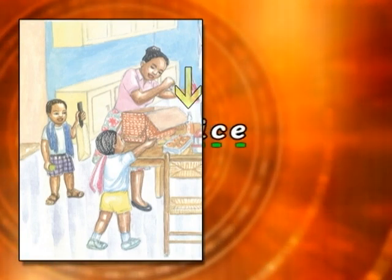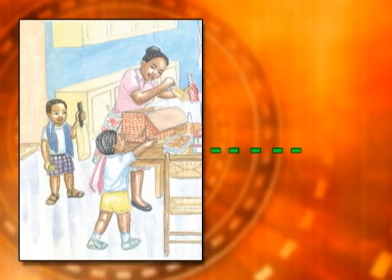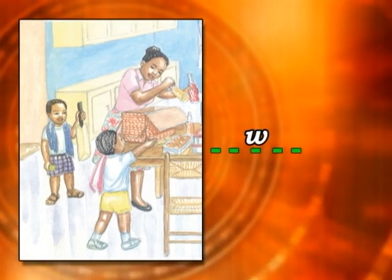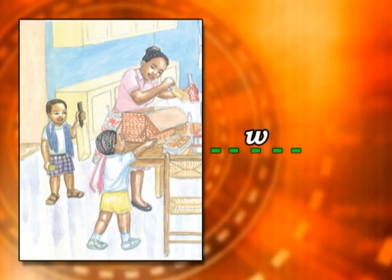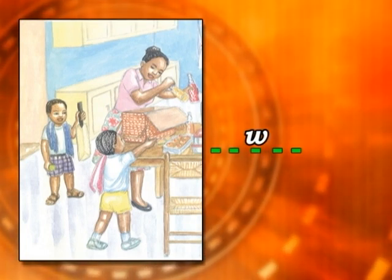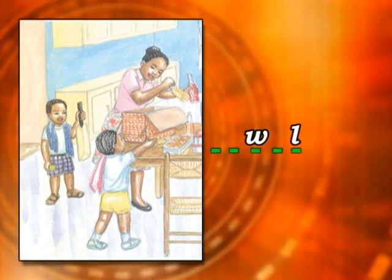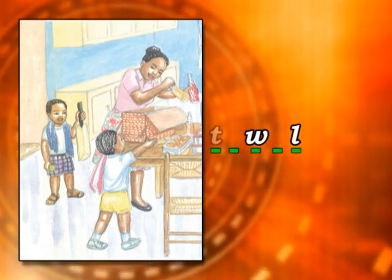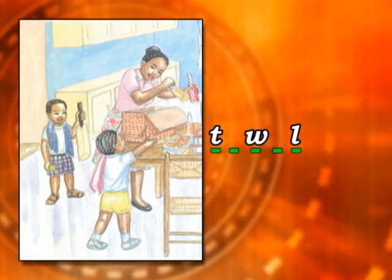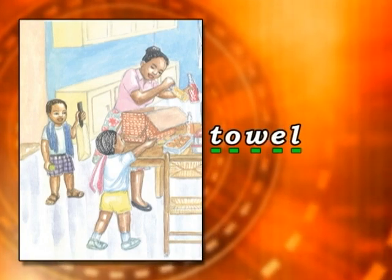The fourth word has 5 letters in it. The middle letter is W, so it's blank, blank, W, blank, blank. Can you guess what the word is? The last letter is L and the first letter is T. That's right — towel. T-O-W-E-L. Towel.